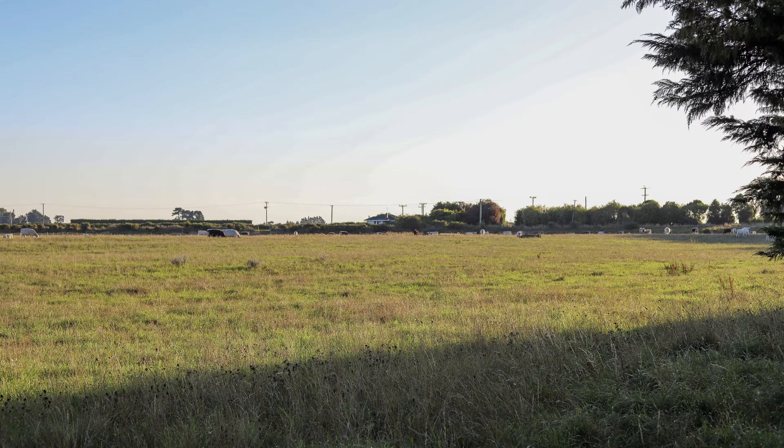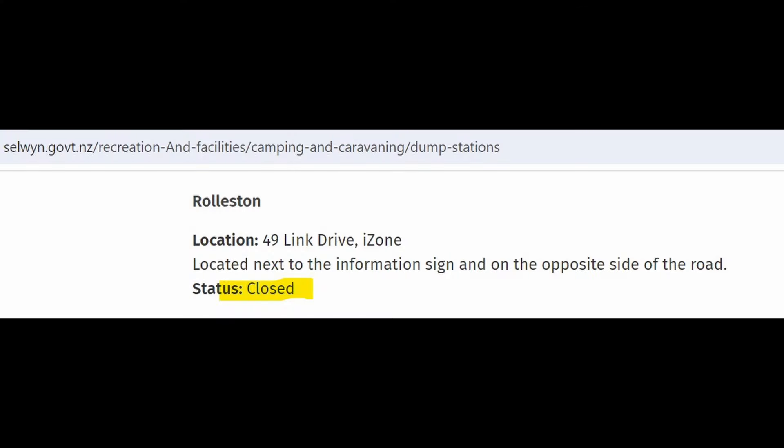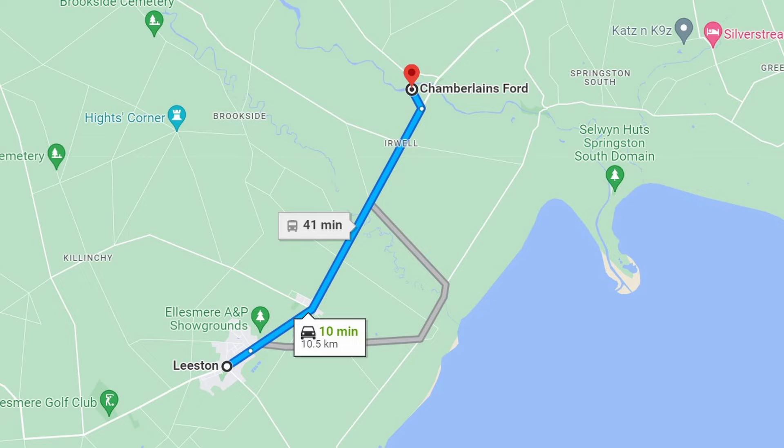If you need a supermarket, you'll find them in Leeston, Lincoln and Rolleston. I always went to Leeston because Lincoln has no dump station and Rolleston's dump station has closed down. Leeston is only 10km away and I was able to use the dump station there as well as the supermarket.